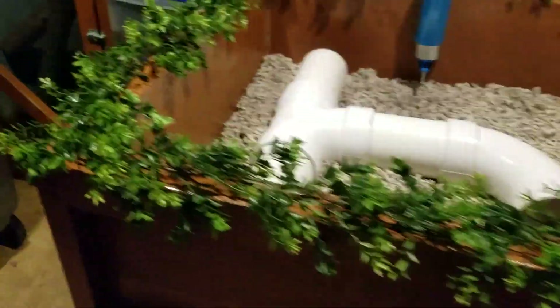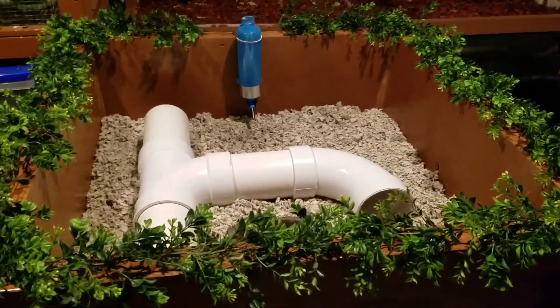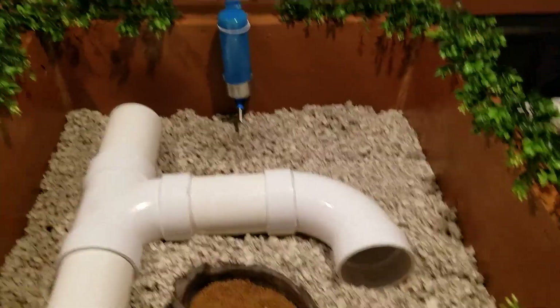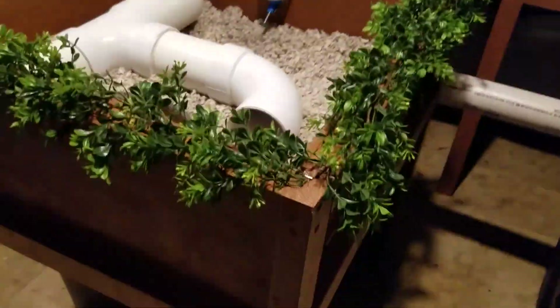It's kind of like a tortoise table, but it's a hedgehog table — hedge ledge, whatever you want to call it. And I got these vines at AC Moore, arts and crafts store — fake plastic vines to kind of decorate it and make it look cool and nice.